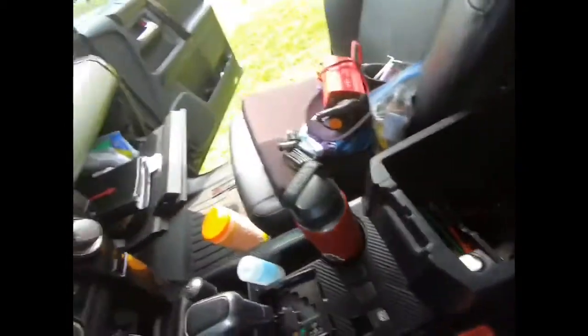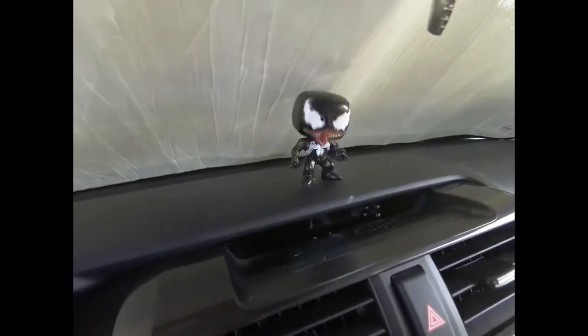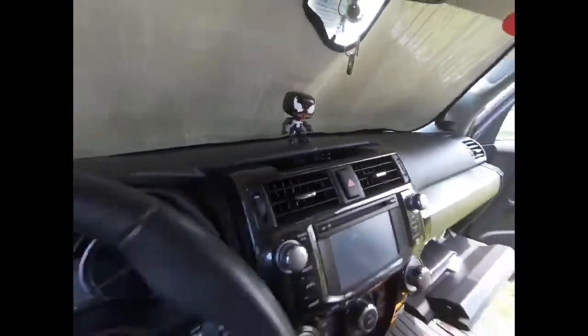That's everything I have in my center console. Let's go back around to the passenger side.